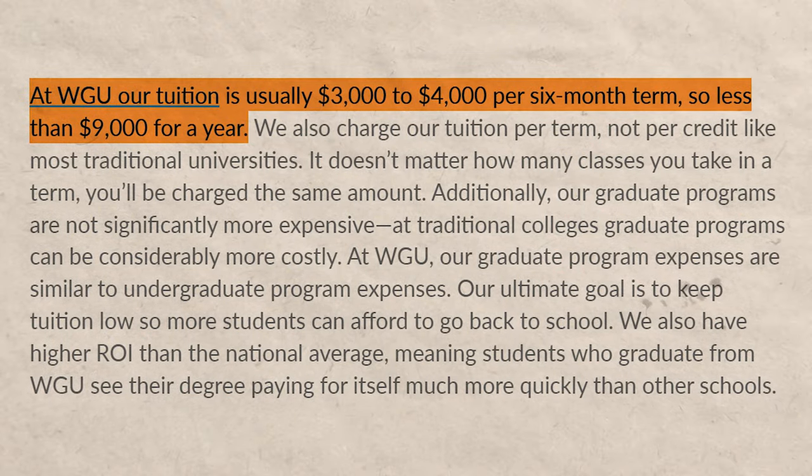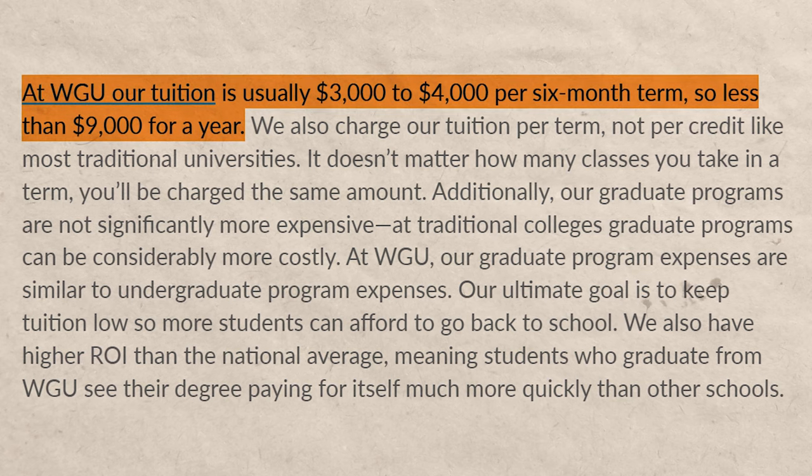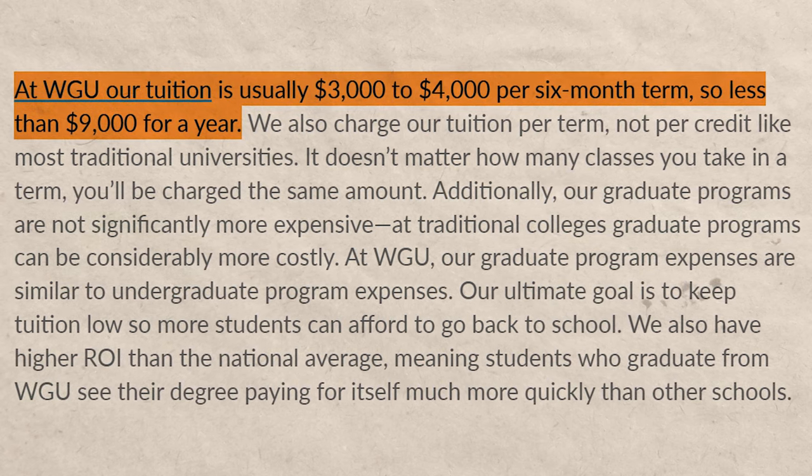And then you have to pay the full amount for the entire term. At WGU, depending on the degree, it typically costs somewhere between $3,500 and $4,000 per term. So that might end up costing you an extra $4,000. I highly recommend pre-studying the classes before you actually enroll in WGU.